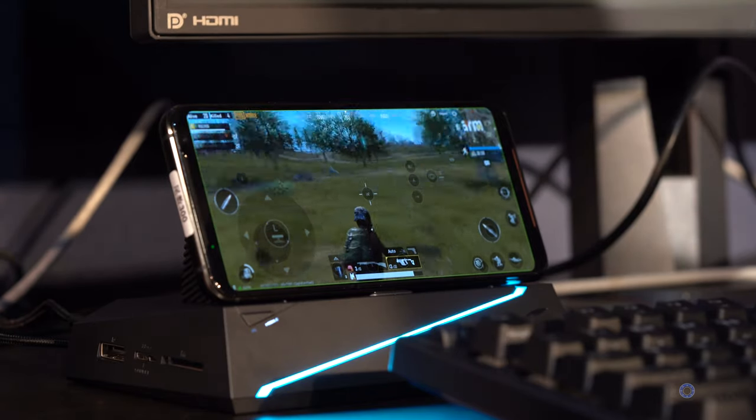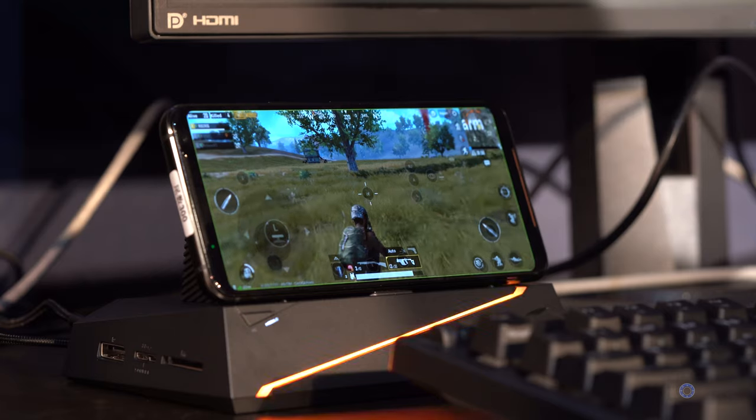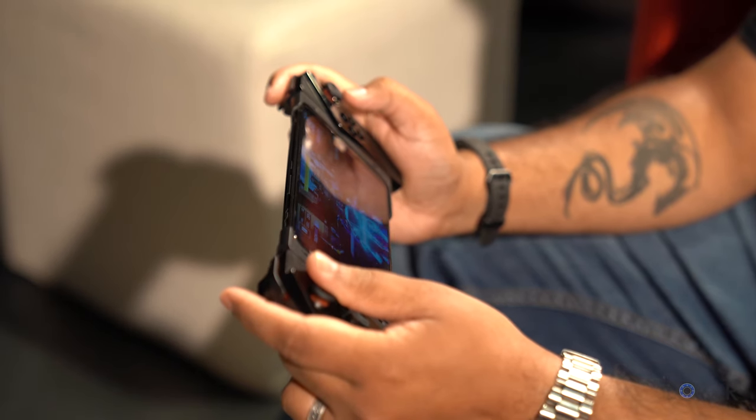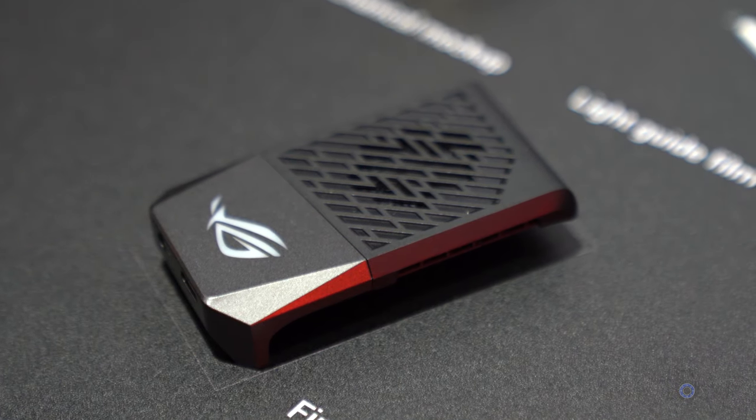The idea is that you can use this short-range ultra-fast connection with the ASUS WiGig dock accessory from the original ROG phone to stream a game to a TV with less lag so you can control it properly. We also have a few new accessories.